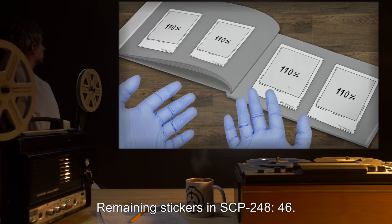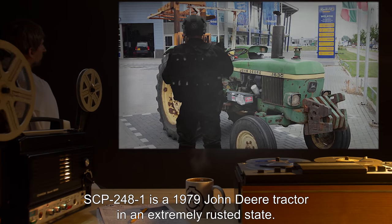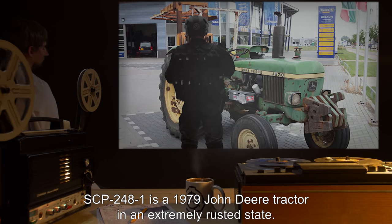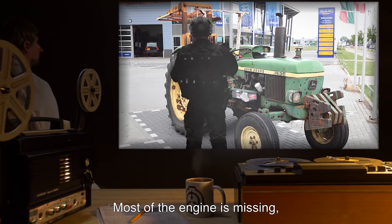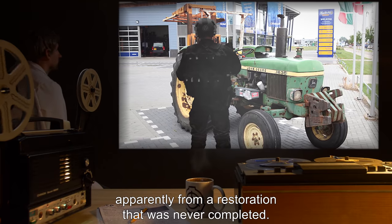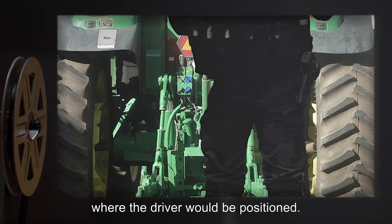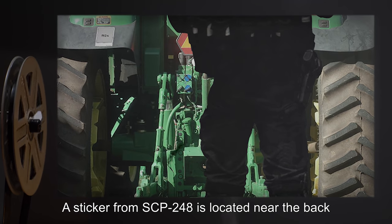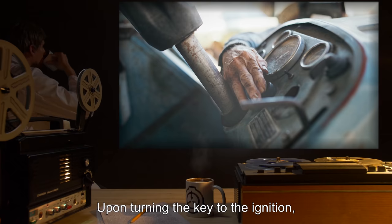Addendum 248-1: SCP-248-1 is a 1979 John Deere tractor in an extremely rusted state. Most of the engine is missing, apparently from a restoration that was never completed. The frame is also partially missing near the rear of the tractor. A sticker from SCP-248 is located near the back, behind the left wheel.